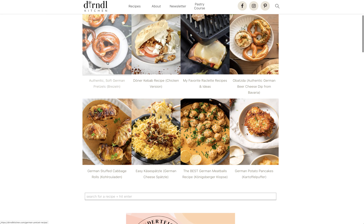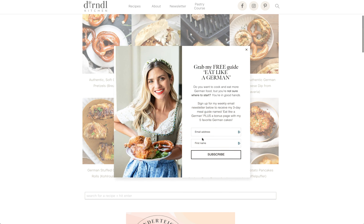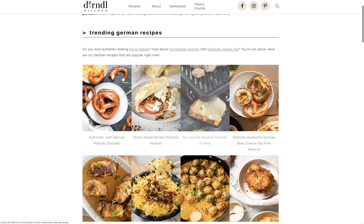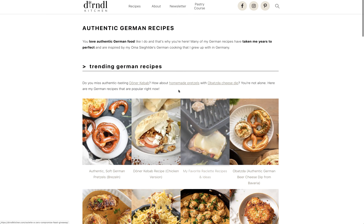You can make your own pretzels. Stuffed cabbage — that's popular in Europe. Käse Spätzle, that's a German cheese Spätzle — it's a noodle thing. German meatballs. This woman is wearing a Dirndl. Let's see — raclette, that's more Swiss. These are trending German recipes. I want to see main courses.